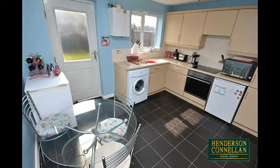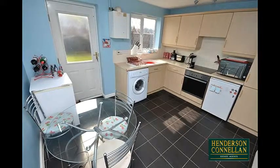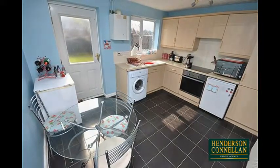Integrated fan oven and halogen hob with extractor over, space for further appliances, ceramic tiled walls and floor, space for a breakfast or dining table, and a door to the garden.